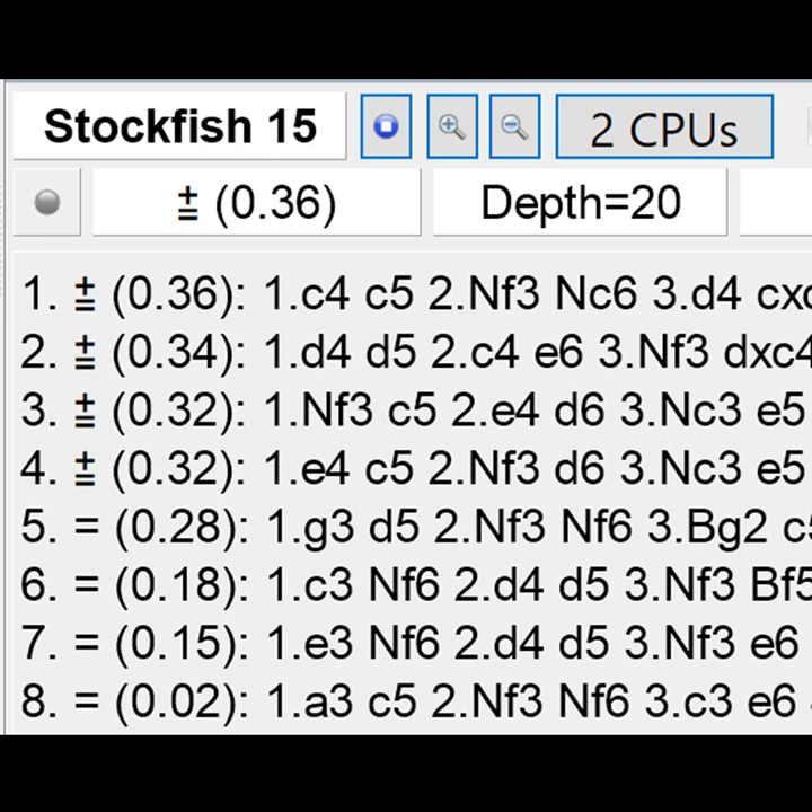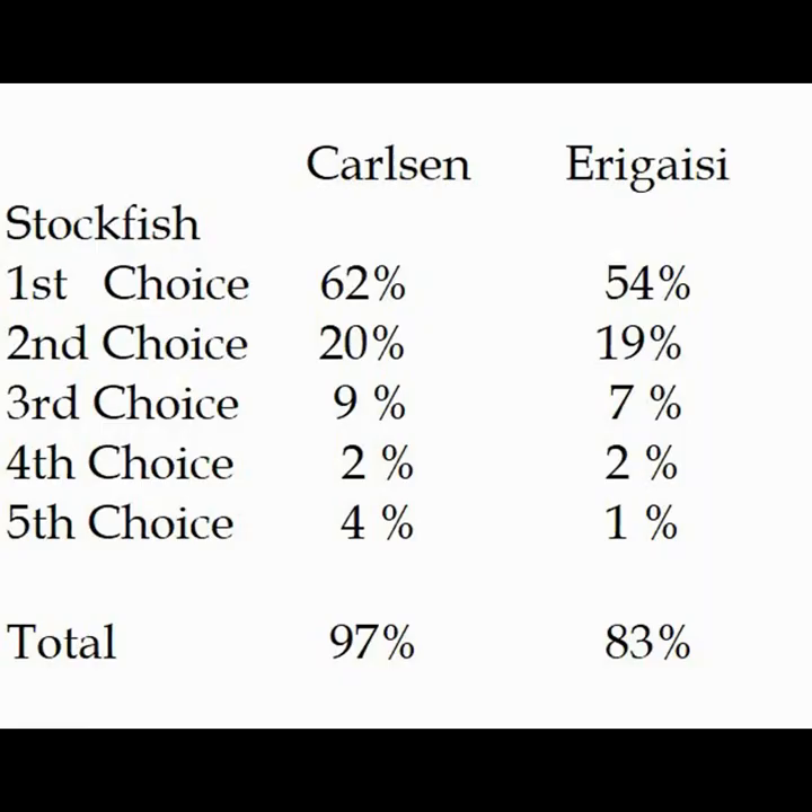Let me show you what I'm talking about. In the two games between Carlsen and Aragice I went through each move from each player, and with Stockfish running I wrote down how many times each player's move lined up with Stockfish's first choice, second choice, third choice, fourth choice, fifth choice. At the end I tallied it all up and recorded the percentages. The result was pretty interesting. Carlsen is choosing Stockfish's first choice 62% of the time, as opposed to Aragice at only 54%.